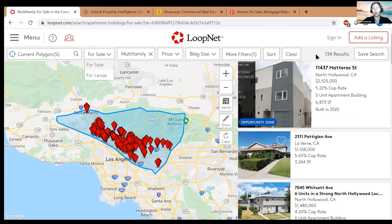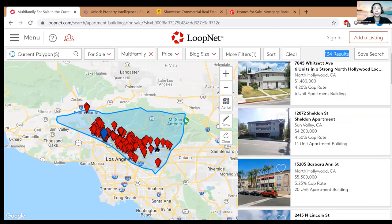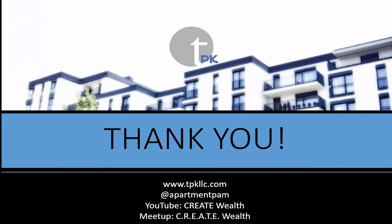The top right tells you how many results it found in your area. In a nutshell, that's what LoopNet is all about — it's a great way to start. That's all I have to share for today. I hope you learned something and enjoyed it. If you have comments or feedback, don't hesitate to let me know, and don't forget to subscribe to get the latest episodes from Multifamily Mondays. My name is Pam — take care, and let's go create wealth!